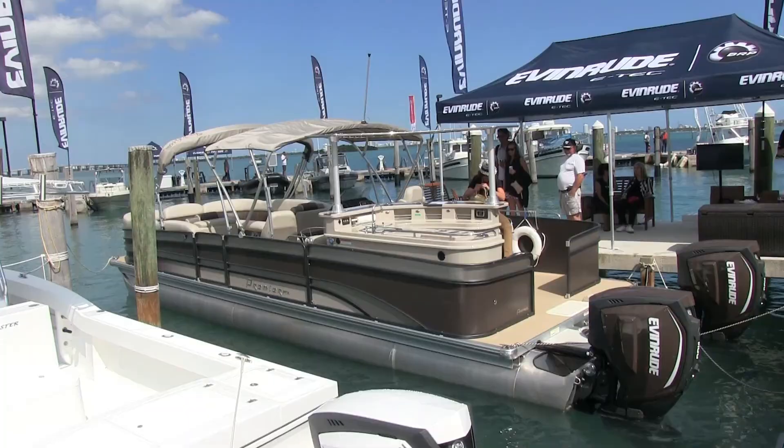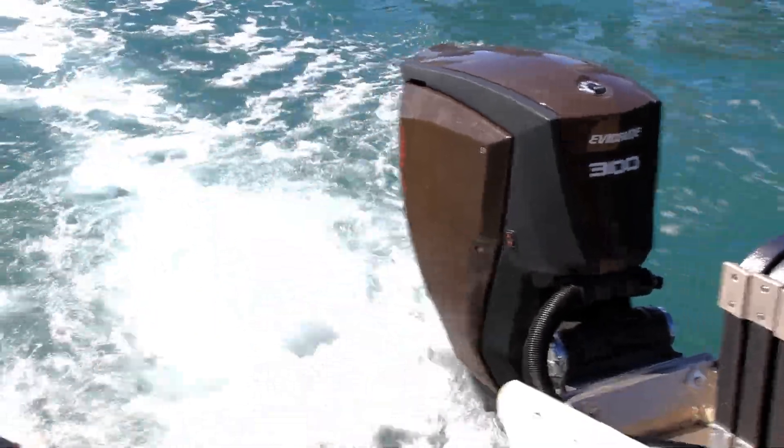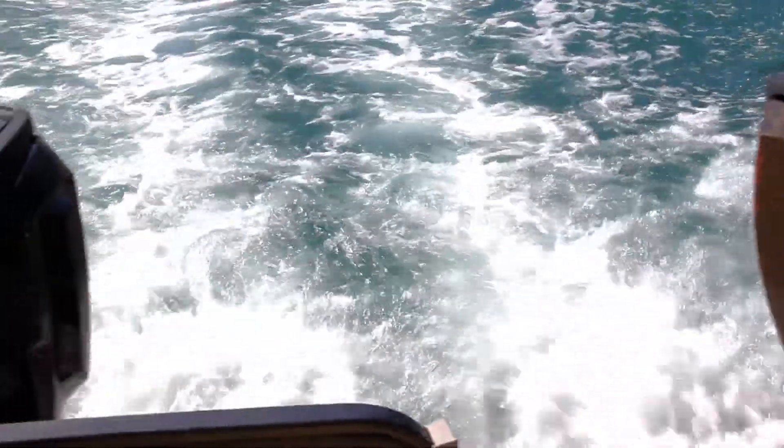For the ultimate boating experience, you can't beat the Evinrude E-Tech G2 with the unrivaled performance, bold breakthrough design, and the unmatched lifetime value. Visit your local dealer or Evinrude.com.